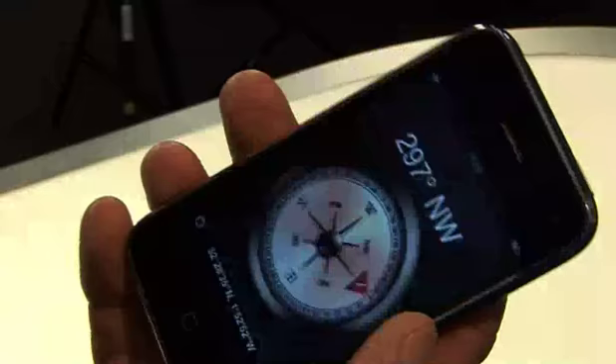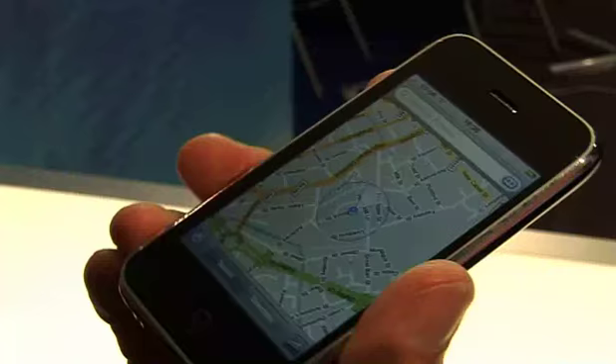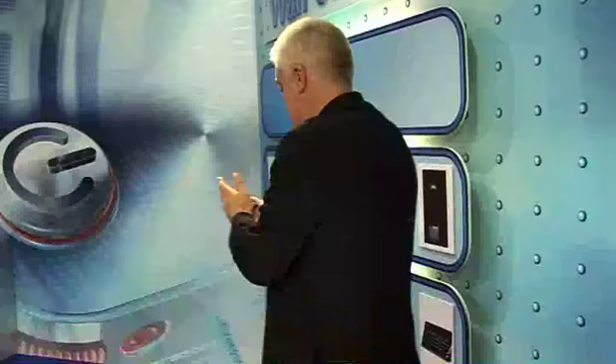Another new feature on the iPhone 3GS is an electronic compass. Again, it's not a first — we've seen them on smartphones before — but it's got a very nice graphic representation that comes through when you press the icon. And also, it integrates well with Google Maps, so when you turn around, the map turns around with you. You can actually see where you're going, where you're about to head off.